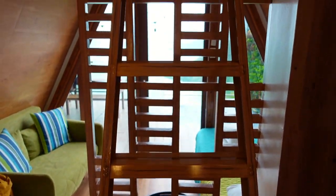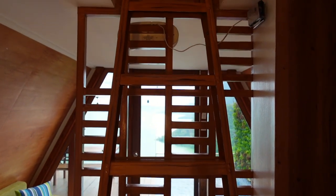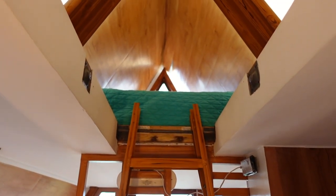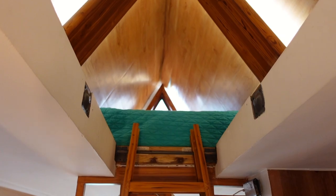This is good for 4 pax itong Talisay Cabin dito sa Nonis Resort. May loft din dito guys. Ito din sa taas may queen-size bed. Check natin kung ano meron sa taas — medyo may hirap lang kasi isang kamay na gamit ko.